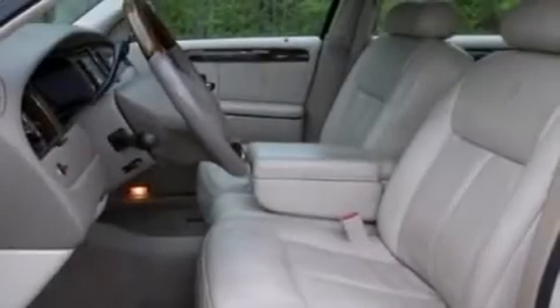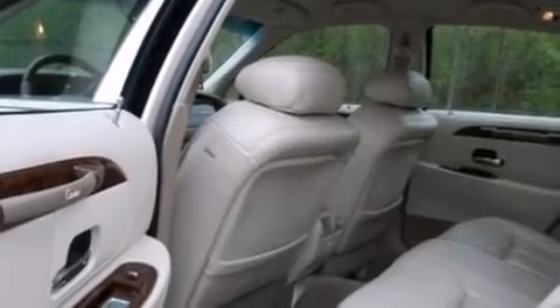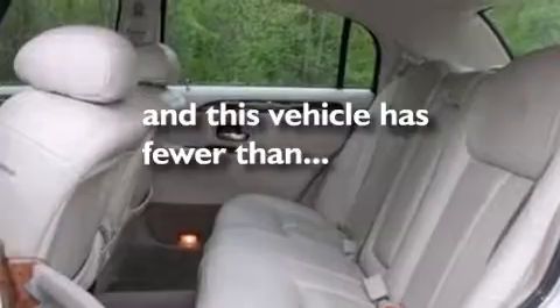Rear seat childproof door locks, memory settings for the seat's positions so you can recall your favorite alignments with the push of one button, dual power seats, and this vehicle has less than 48,000 miles.